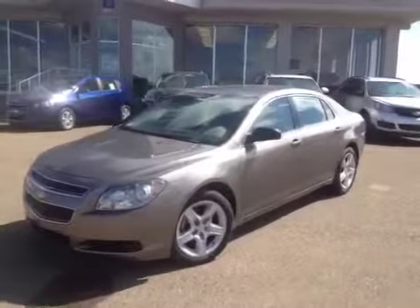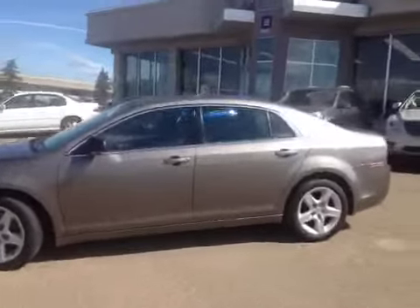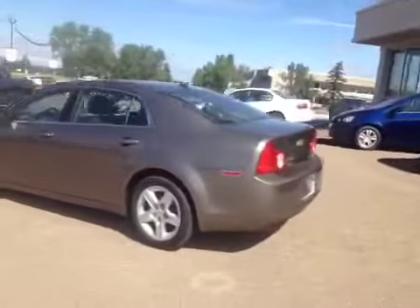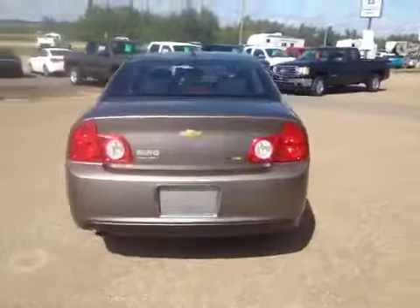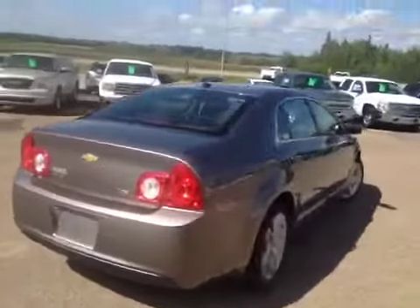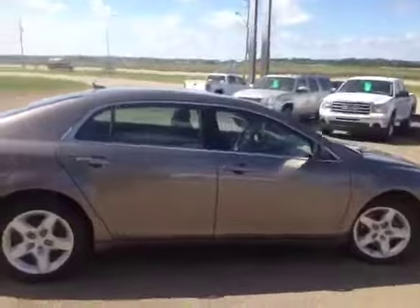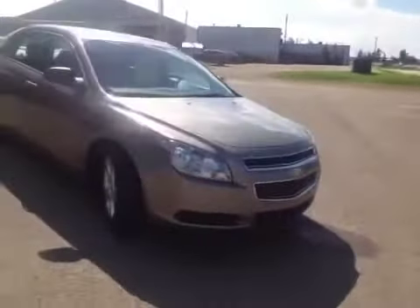Welcome to Grizzly Trail Motors. Today we have stock number 30695. This is a 2010 Chevrolet Malibu in Mocha Steel Metallic. It's an LS with 17-inch wheels, a 2.4-liter four-cylinder engine, and a four-speed automatic transmission. This car is in excellent shape. Come on down to Grizzly Trail Motors and check it out.